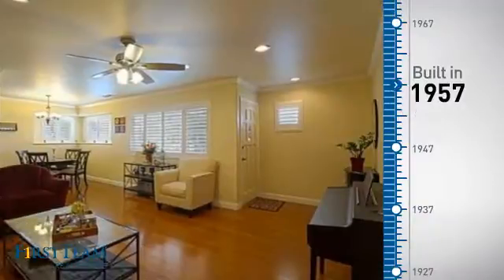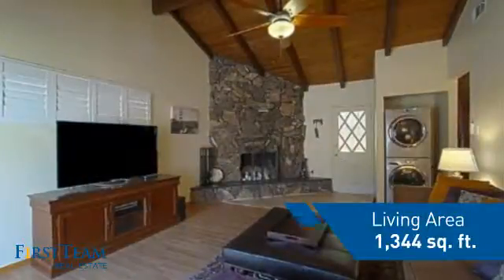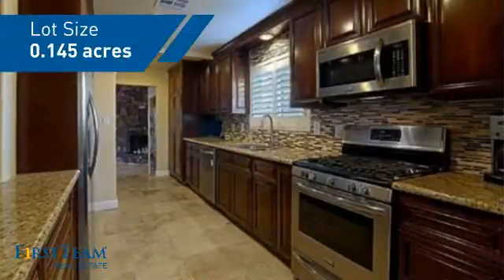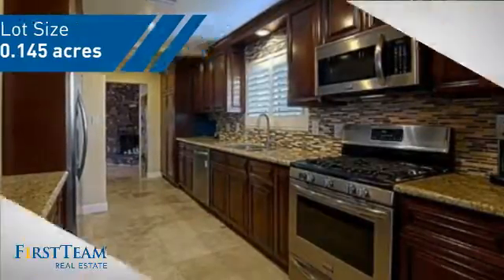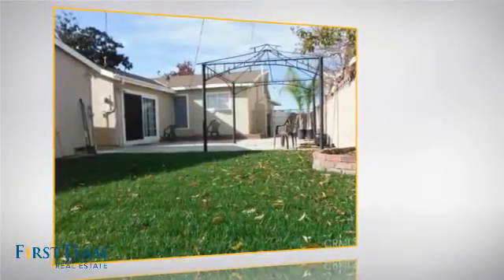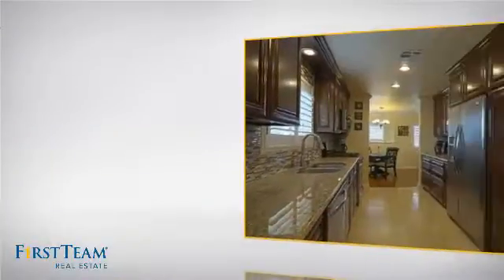This property was built in the late 50s and features over 1,300 square feet of space, giving you a spacious layout to play host or kick back and relax after a long day. Inside you'll find three bedrooms, so everyone has a private space to come home to, as well as two full bathrooms.